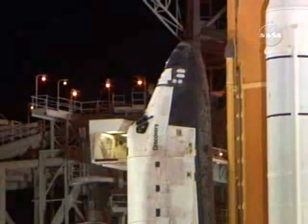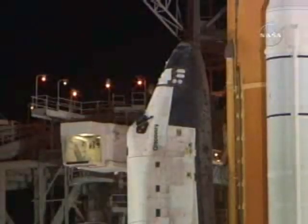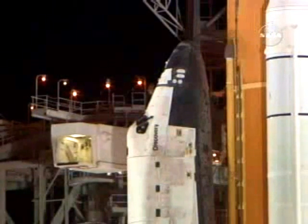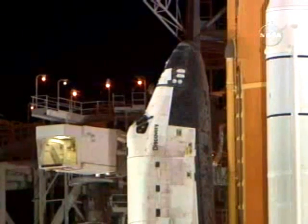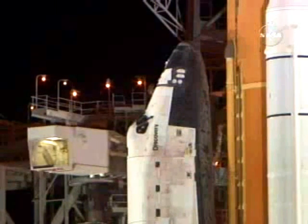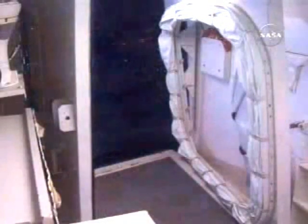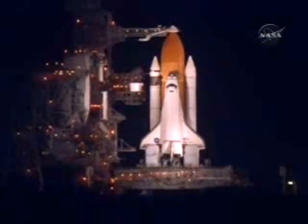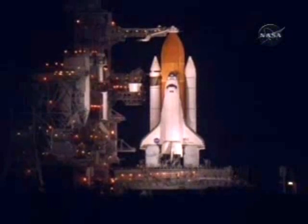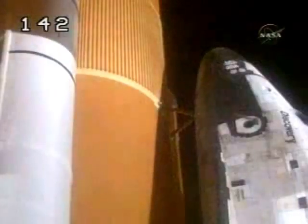T-minus 7 minutes and counting. The Orbiter Test Conductor has given Pilot Bill Opheline the go-ahead to perform the Auxiliary Power Unit pre-start procedures.